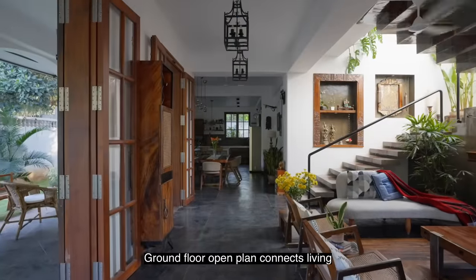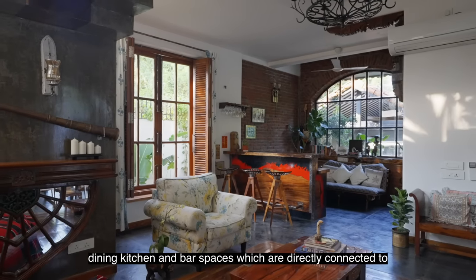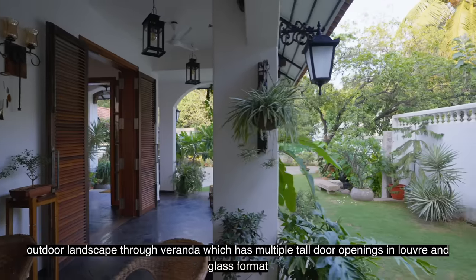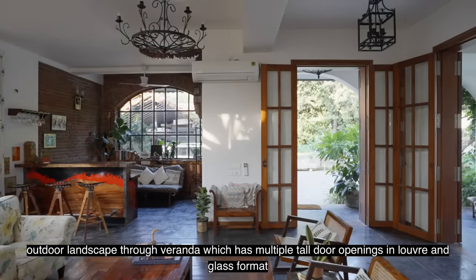The ground floor open plan connects living, dining, kitchen and bath spaces, which are directly connected to the outdoor landscape through the Varanda, which has multiple tall door openings in louvre and glass format.